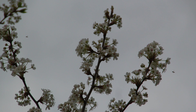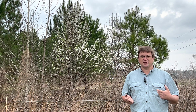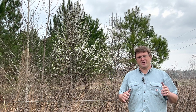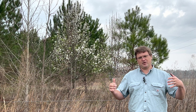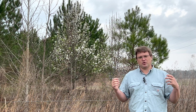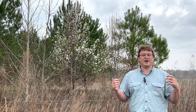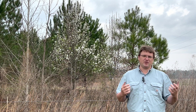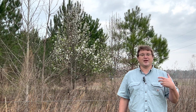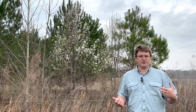I suspect that the Bradford pears around our farm don't bloom quite as early as they do in many other areas, in large part because we're out in a more rural area. In cities, you often have smaller microclimates that might be a little bit warmer a little bit earlier in the year. I also suspect it's because in cities you don't have large volumes of red maples and elms and other great nectar-producing trees.